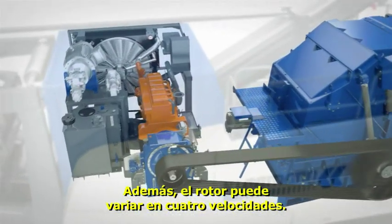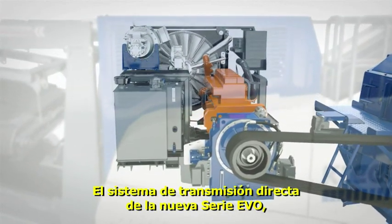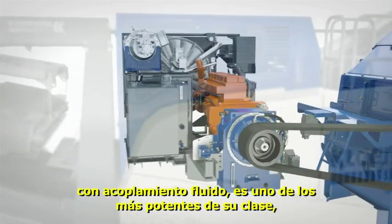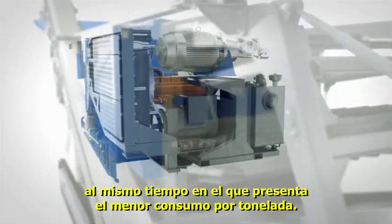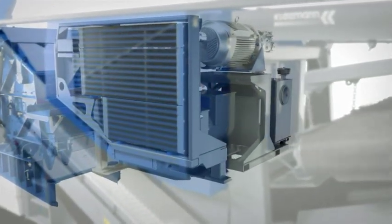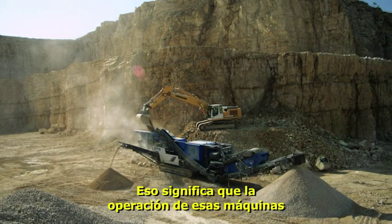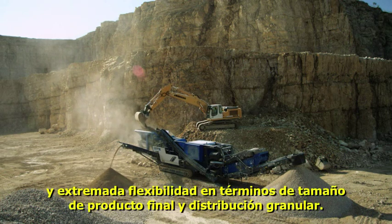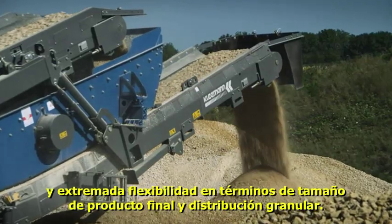In addition, the speed of the rotor can also be varied in four stages. The direct drive system of the new Evo series with fluid coupling is one of the most powerful in its class, whilst at the same time having the lowest consumption per tonne. This means that operation of these machines is very cost effective and extremely flexible in terms of end product size and grain distribution.